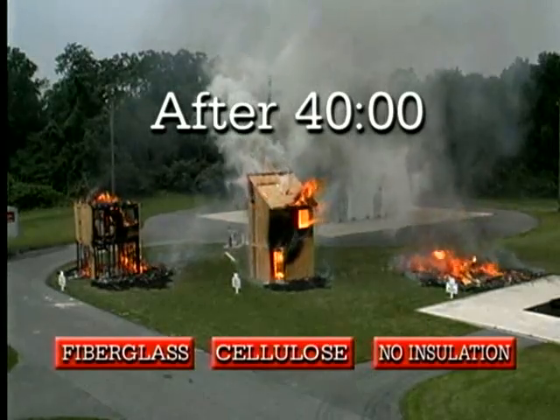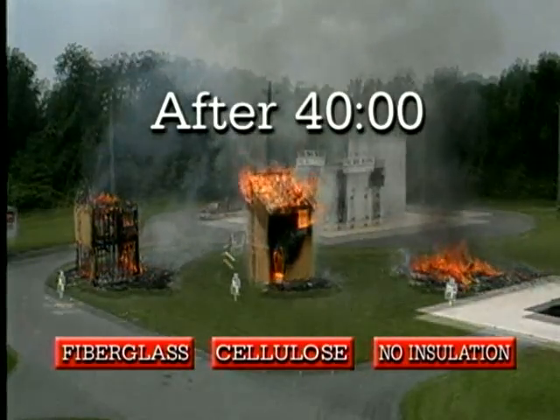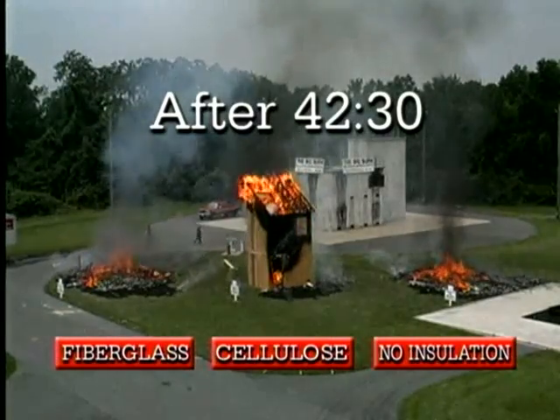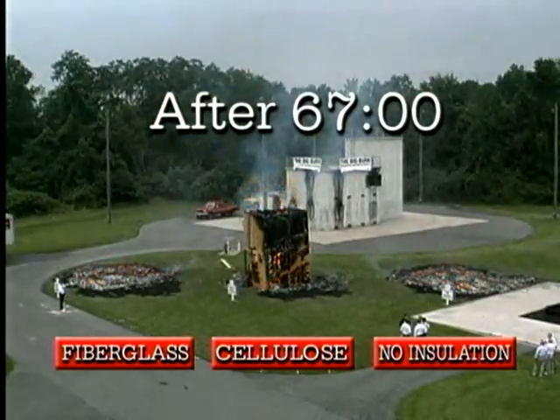After 40 minutes, the uninsulated building collapsed. Two and a half minutes later, the fiberglass structure fell. At 67 minutes — over an hour after the fire was ignited — the cellulose structure falls away.